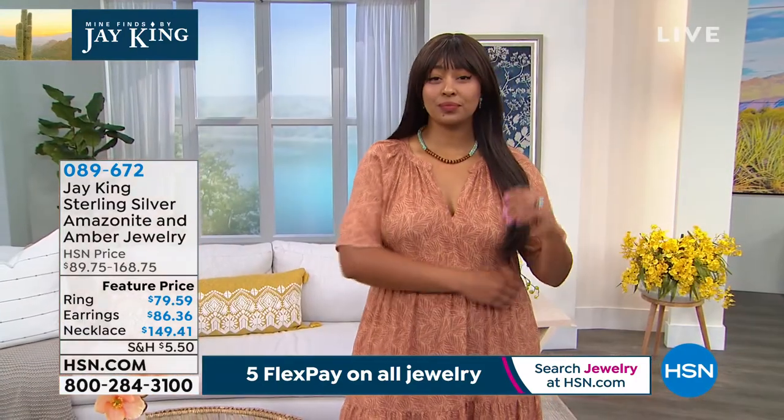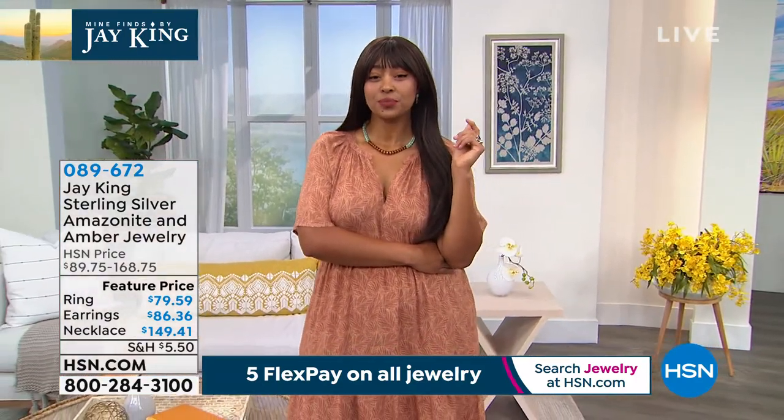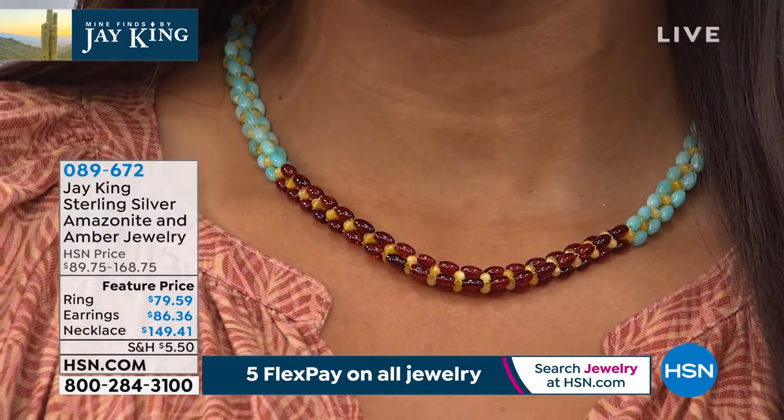It is so wearable. The necklace is just about gone — earrings and ring are super, super limited at this point. Five flex payments, first time at these special featured prices. I can't wait till you get this home and see it — you're going to love it.